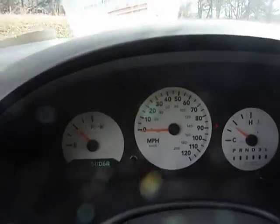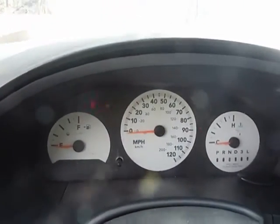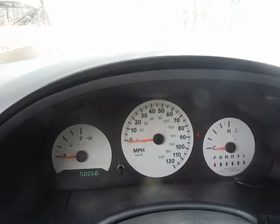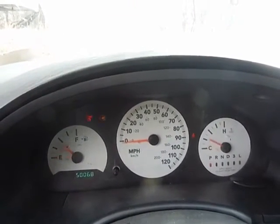The gauge is jumping up and down when I press on the gas. As you see, when I press on the gas, the gauge starts jumping.